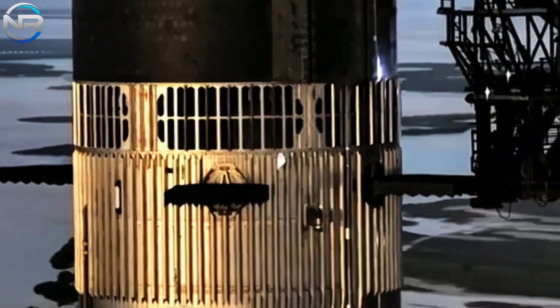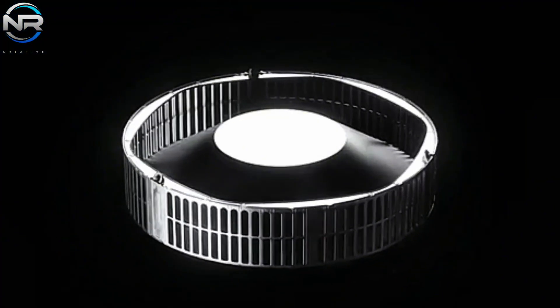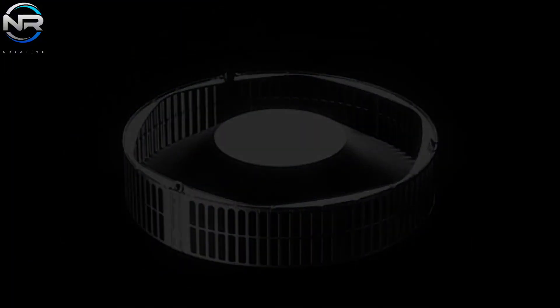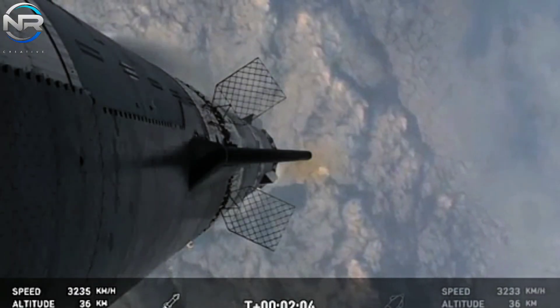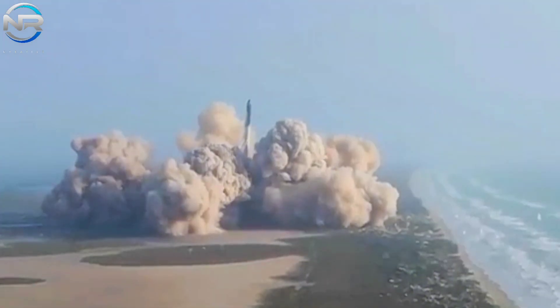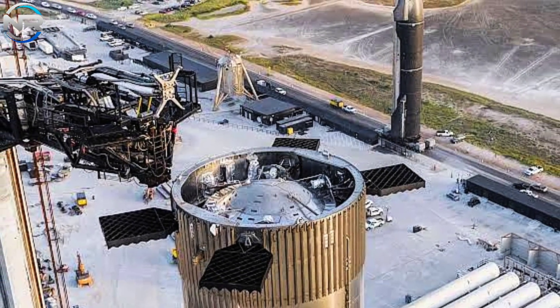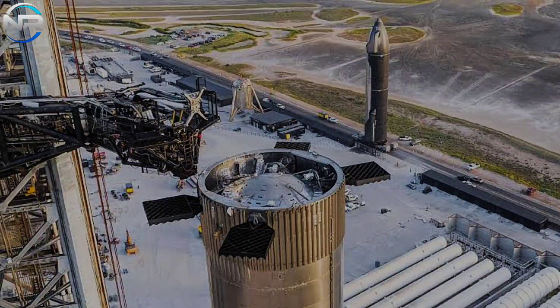Hot staging was implemented after Flight 1 as a critical upgrade intended to optimize Starship's performance and stability. The system incorporates an intermediate ring located between the two stages, equipped with specially designed vents to divert heat and pressure from the ship's second stage engine. This system maintains the integrity of the booster's upper stage while facilitating a smoother stage separation, avoiding the problems experienced during Starship's maiden flight. However, after several launches, it became clear that SpaceX was not entirely satisfied with the existing design.